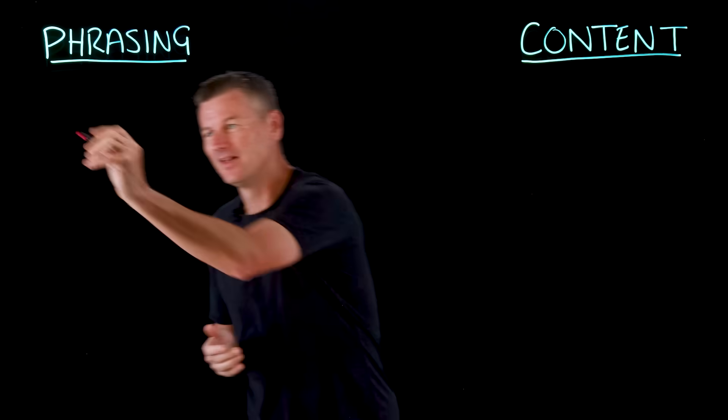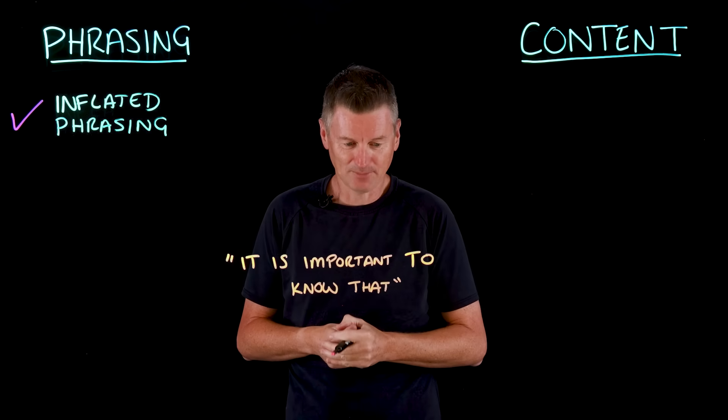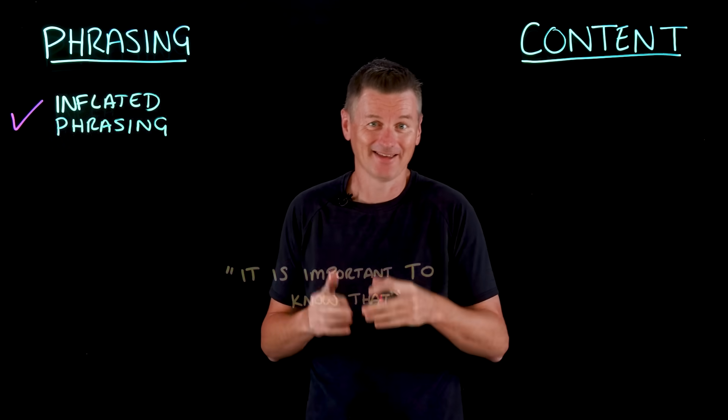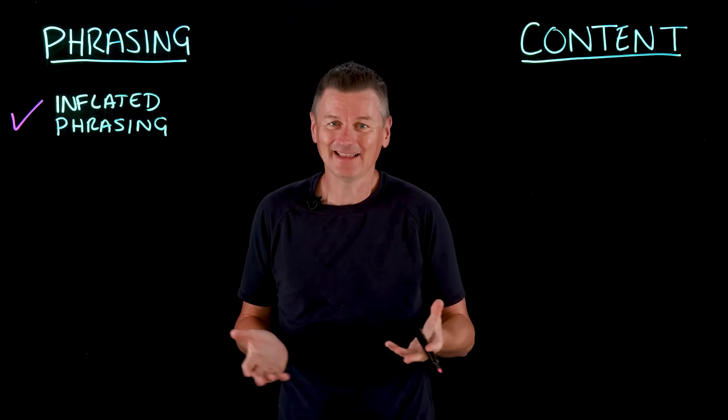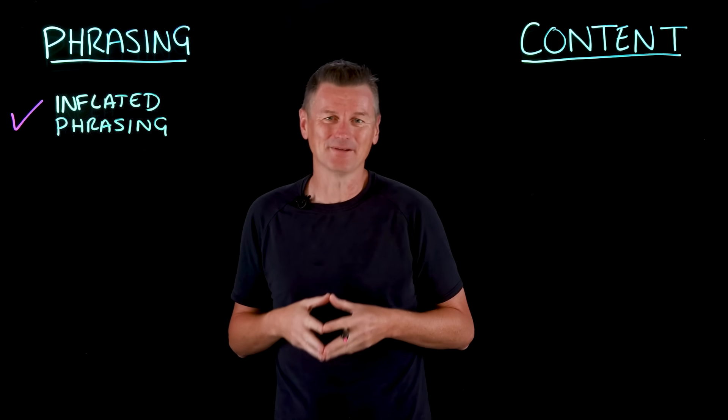AI-generated text often exhibits distinctive stylistic quirks that make its output a bit of a slog to read through. For example, there is inflated phrasing, like 'it is important to note that' — that comes up a lot and it's needlessly verbose. This phrasing can be ponderous and self-important.